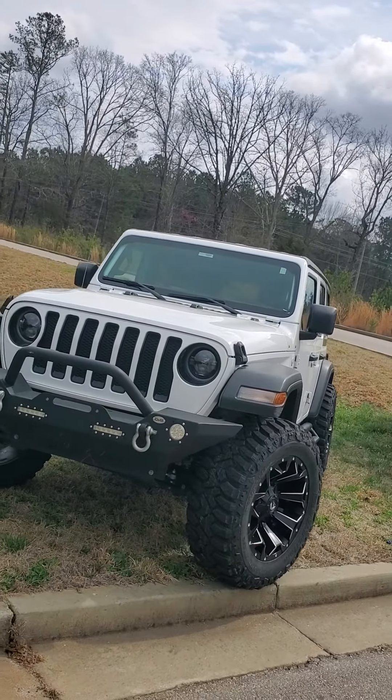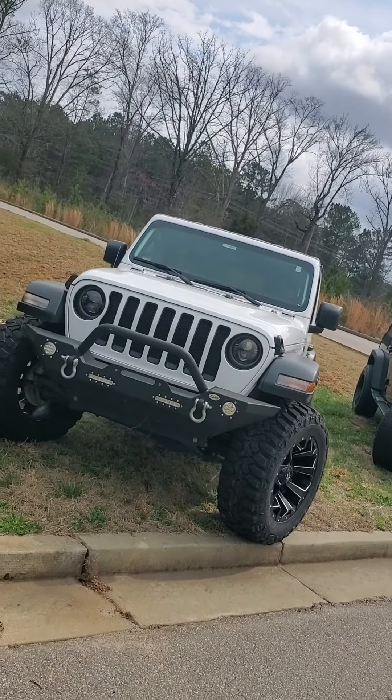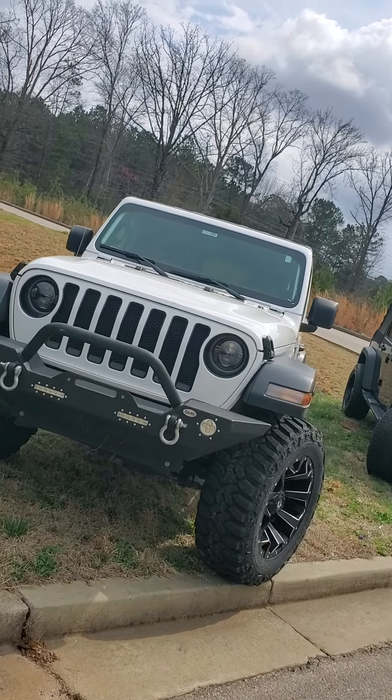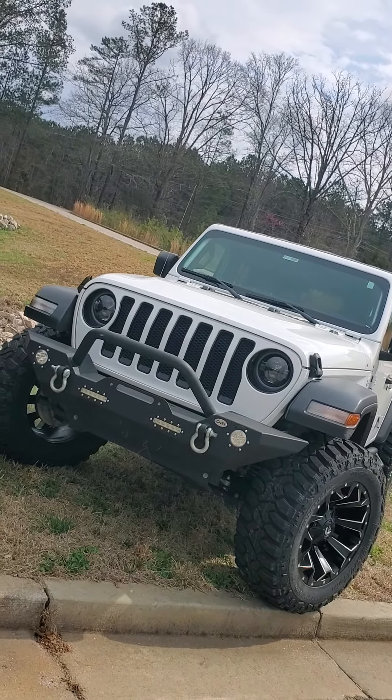Yo Yasmin, what's up? This is David from Nissan of LaGrange. Behind me I have your Jeep Wrangler. This is going to be a short video just showing you some of the features in this outstanding vehicle.